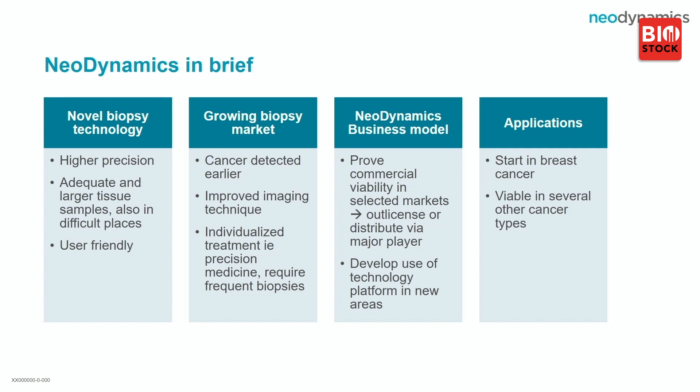Most likely that player is situated in North America, where biopsies are more frequently used than in other parts of the world. We can then go further and develop this technology into other indications. We start with the breast cancer area and can continue with other areas in the cancer domain.